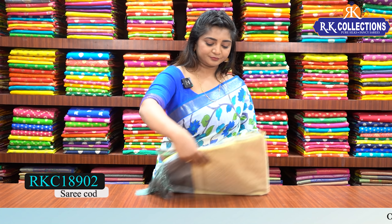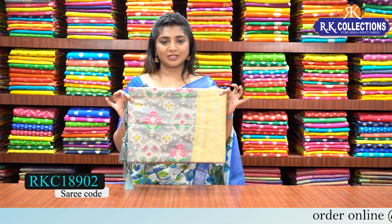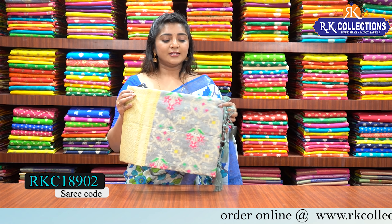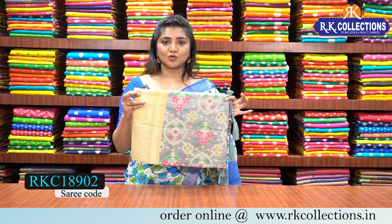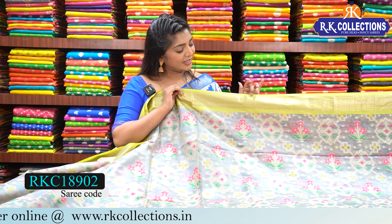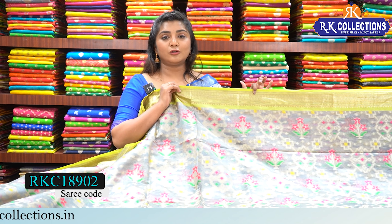Let's check the first Fancy Silk Varieties. For the first sari, we have a grey and yellow combination with a neon green shade. This is at a complete wholesale price of 910 rupees. We have a grey and neon green shade with a green color combination border and 4 inches of golden color border.